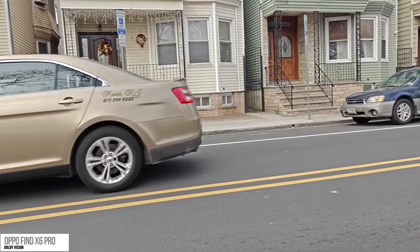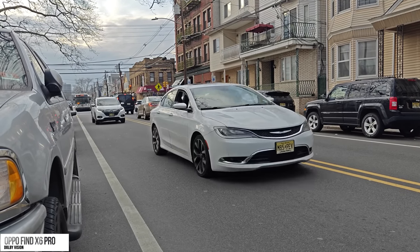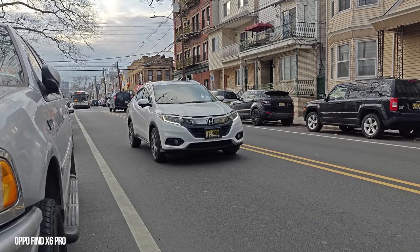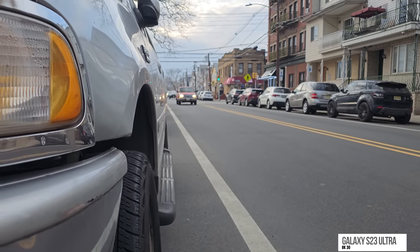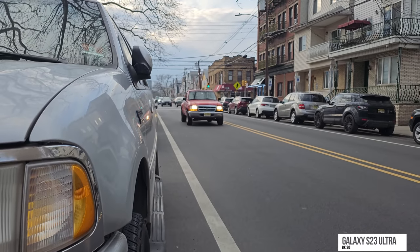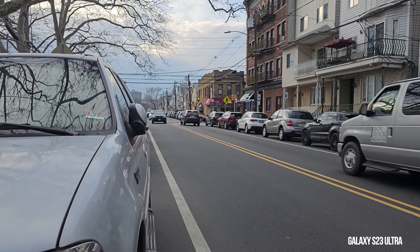They do have some specialty modes like Dolby Vision on the Find X6 Pro, which gives you that Dolby color palette, while the Galaxy shoots at 8K30 and it's a very pristine image. You can see how clear and crisp just the side of the car is and also just the imagery overall.